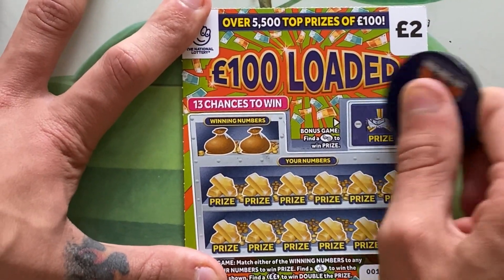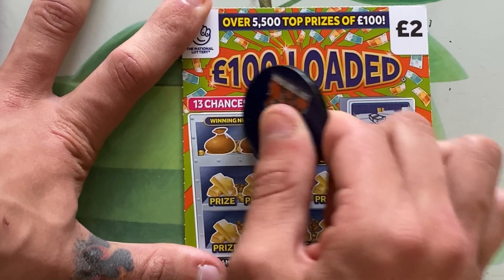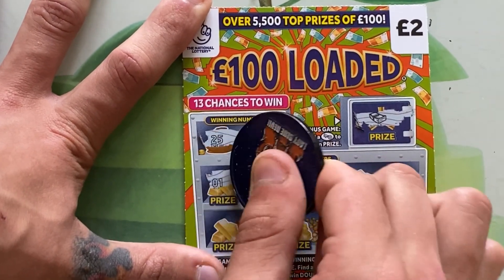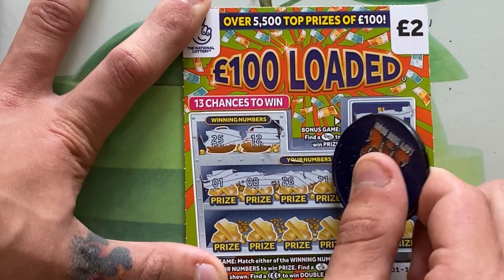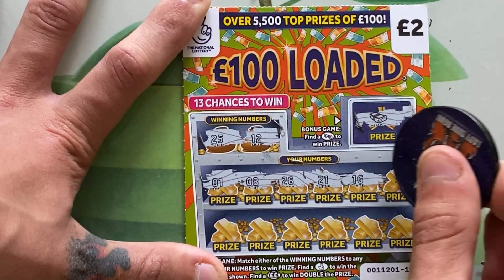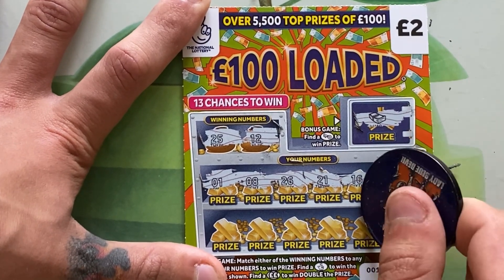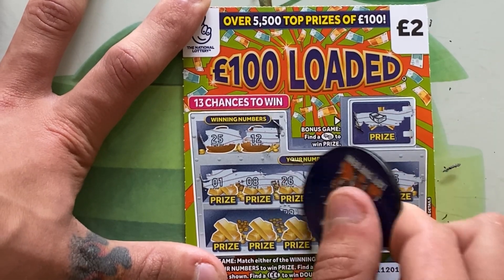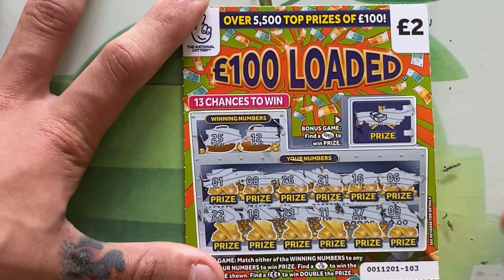Can we open the safe? Not just yet. Winning numbers are going to be 12 and 25. 5, 1, 8, 26 — one off — 21, 16, 6, 9, 27, 11 — one off — 23, 18, and 22. No win on the first four tickets.